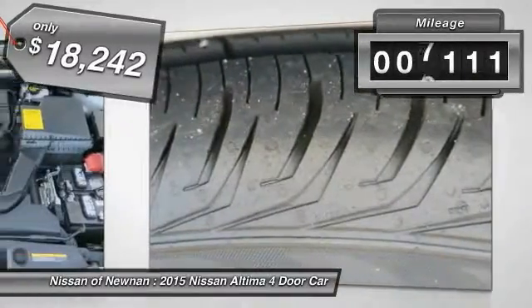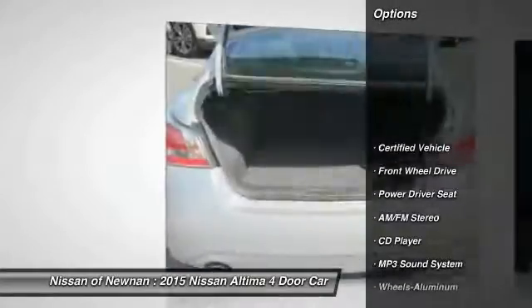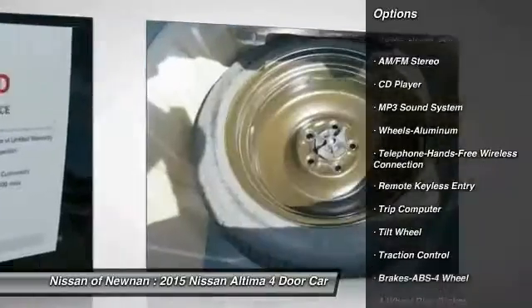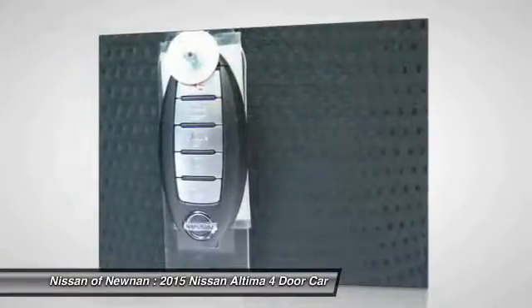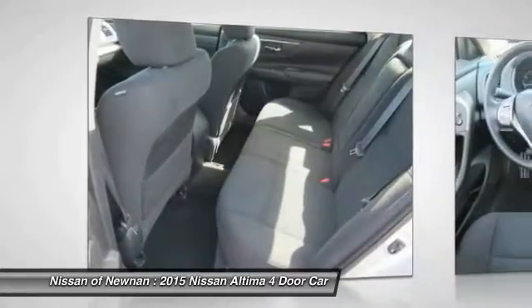This vehicle has less than 8,000 miles. Here are some of this vehicle's great options: anti-lock braking system, traction control, Bluetooth wireless data link for hands-free phone, air conditioning, power steering, aluminum wheels, cruise control, AM FM stereo radio, rear defrost, and FWD.